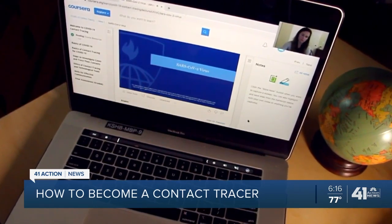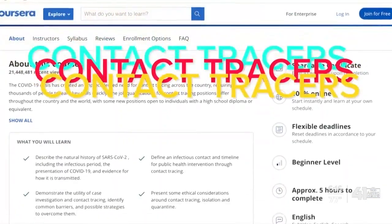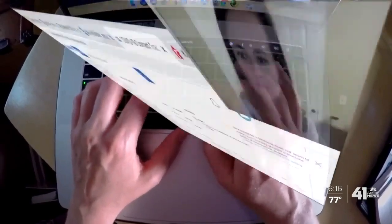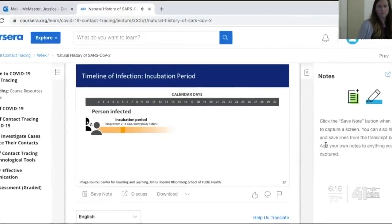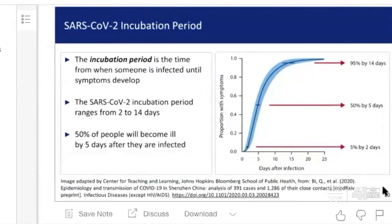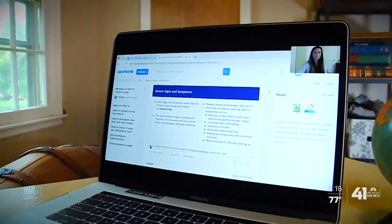Now let's talk about the virus that causes COVID-19. Johns Hopkins University is looking for contact tracers. You start by filling out information about yourself, then take a series of courses. This incubation period can range from 2 to 14 days, but on average is about five days. The courses educate you on various aspects of the virus, from the incubation period to the amount of time a person should isolate themselves after exposure and symptoms.